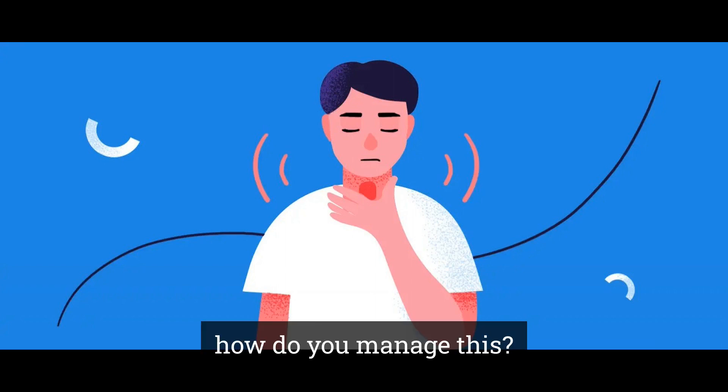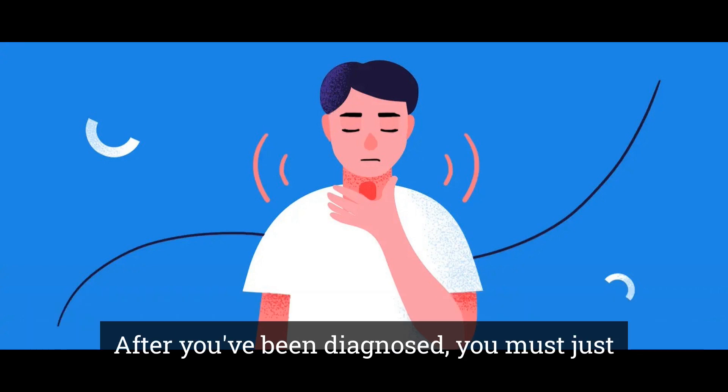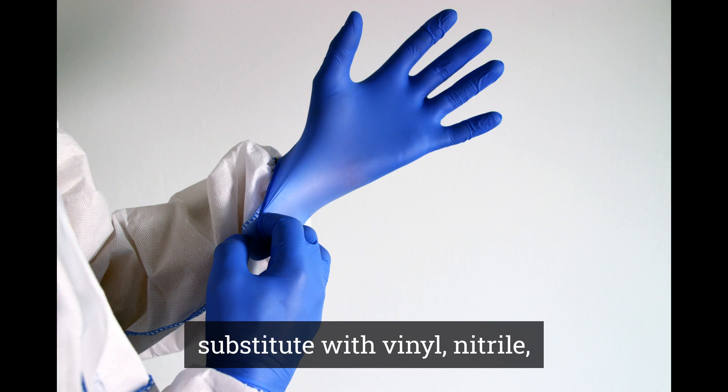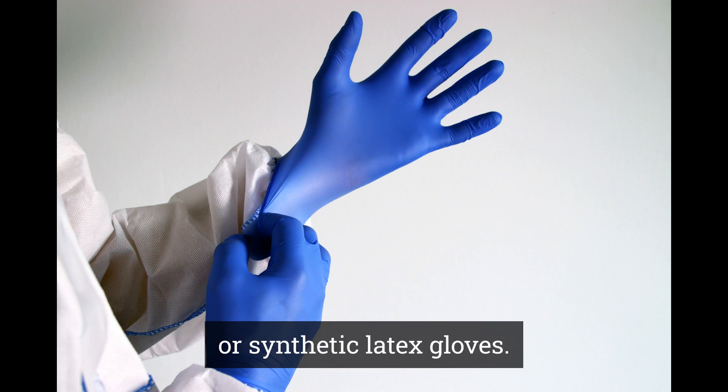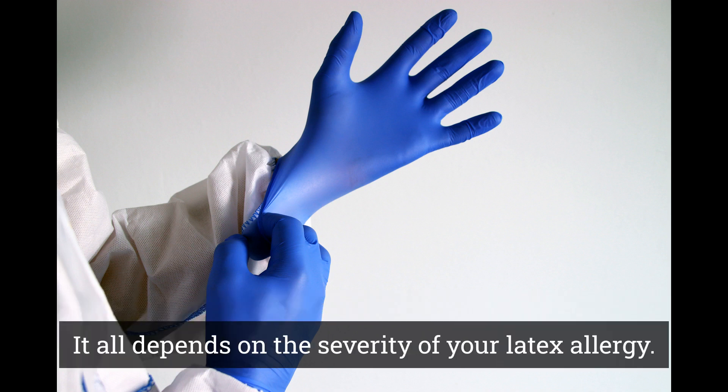So, how do you manage this? First, see an allergist immunologist to get the proper diagnosis. After you've been diagnosed, you must avoid latex. If you must wear gloves, substitute vinyl, nitrile, or synthetic latex gloves. Avoidance of foods like banana and avocado that share some proteins with latex should be discussed with your allergist. It all depends on the severity of your latex allergy.